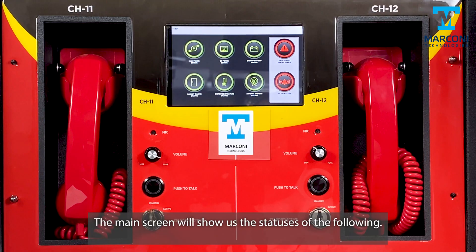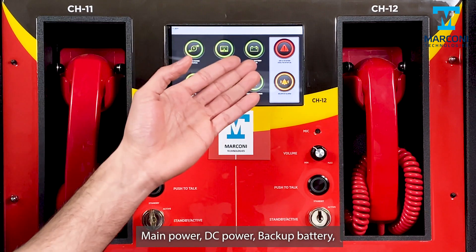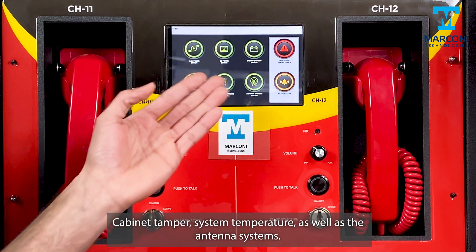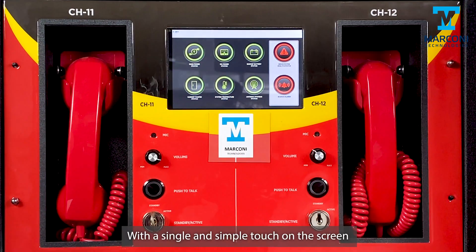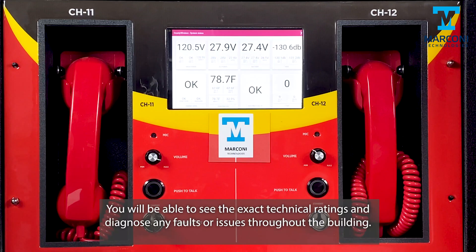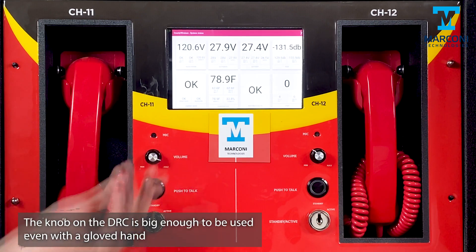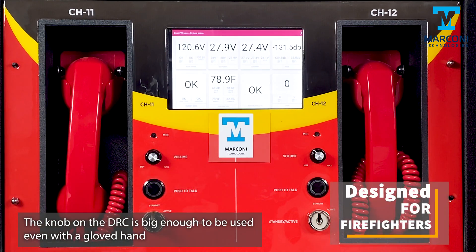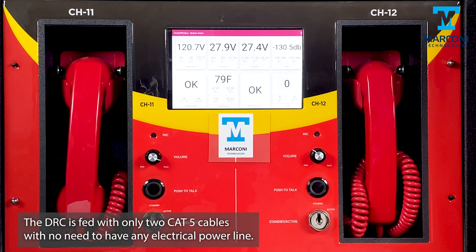The main screen shows the statuses of main power, DC power, backup battery, cabinet tamper, system temperature, and the antenna systems. With a simple single touch on the screen, you can see the exact technical ratings and diagnose any faults or issues throughout the building. The knob on the DRC is large enough to be used even with gloves on. The DRC is fed with only two Cat5 cables, with no need for any electrical power line.